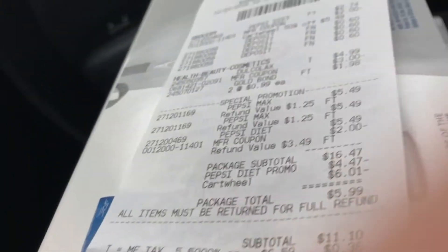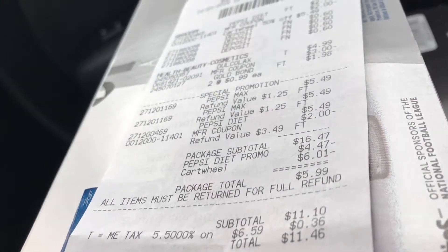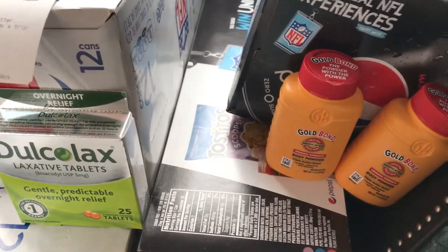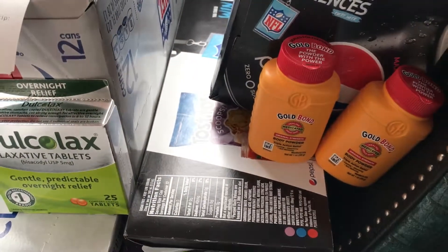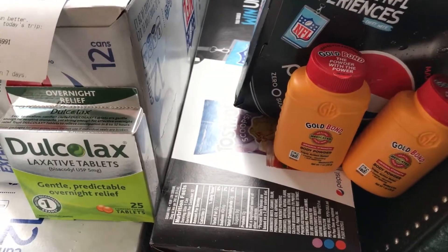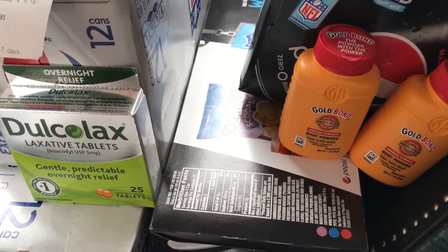After all said and done, my subtotal was $11.10 and I got back ten dollars from Checkout 51. This cost me a dollar and 46 cents with tax. And this is my Target haul!